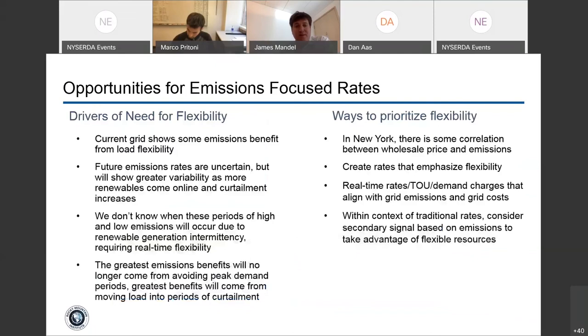To conclude: having rates that tie to emissions as you decarbonize the grid can make a lot of sense. We don't necessarily know when periods of high and low emissions will occur ahead of time, so creating dynamic flexibility — leveraging controls in addition to efficiency measures — can be really valuable. As curtailment starts to become an issue on the grid, you'll see the greatest emissions benefits shifting from reducing peak demand to reducing curtailment. We do see good correlation today between wholesale price and emissions, creating an opportunity to build emissions-responsive rate structures that buildings can respond to already.